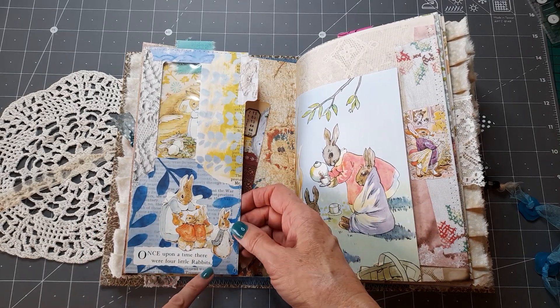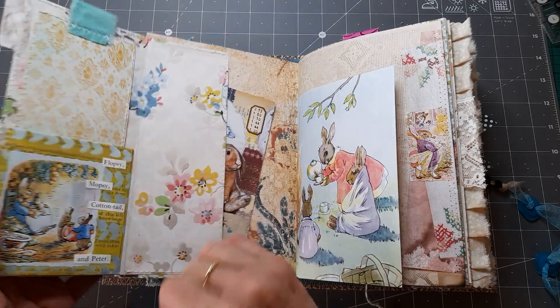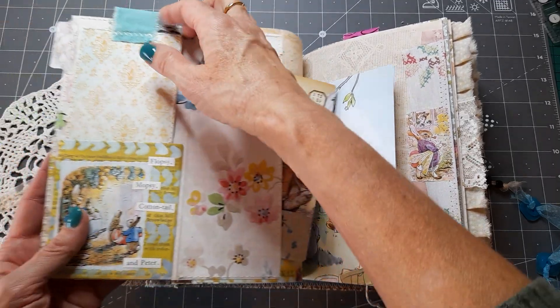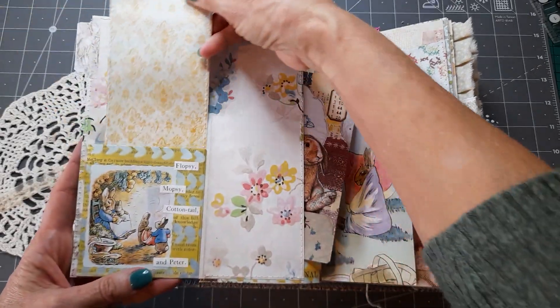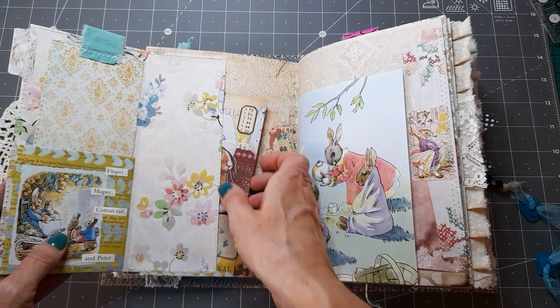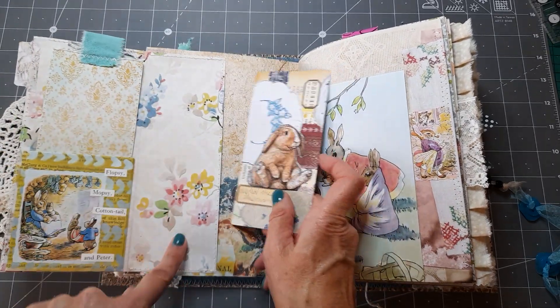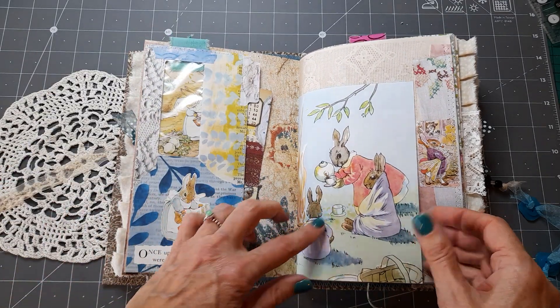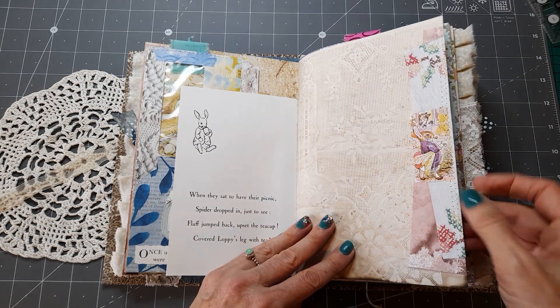There's a window envelope that says 'Once upon a time there were four little rabbits — Flopsy, Mopsy, Cottontail, and Peter.' It's a window envelope with a journaling card inside — I think that's when he'd eaten too many radishes and got a tummy ache. I've left that plain as well, with a little rabbit peeking and another of the book pages.